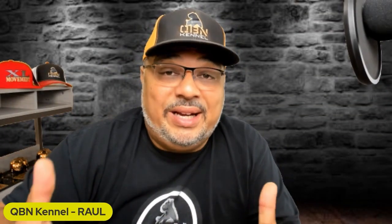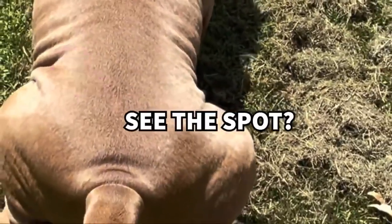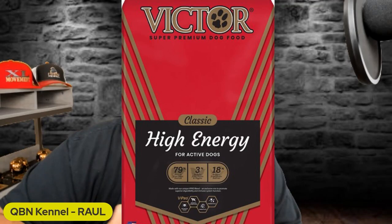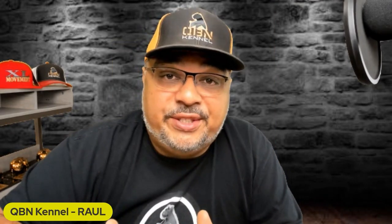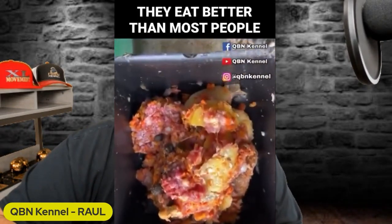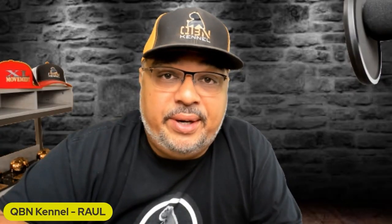Some American Bullies will suffer from skin conditions. Some of these are actually genetic and come from being bred by man. Others can be caused by allergies found in foods such as kibble. You may find yourself feeding kibble during the winter and raw during the summer months, and also doing certain baths, which we'll touch on a little bit later.